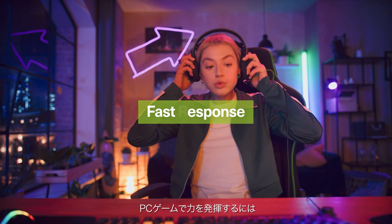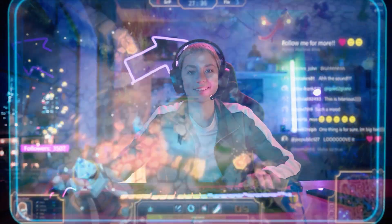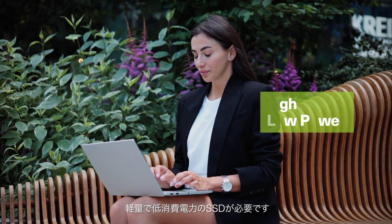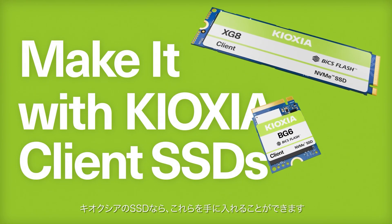PC gaming needs SSDs with fast response and high performance to beat the competition. And if you want to take your laptop with you on the go all day, your SSD needs to be light and low power. You get all of these when you make it with Kioxia.